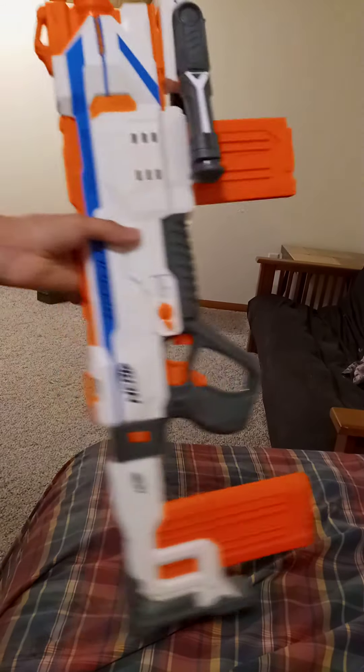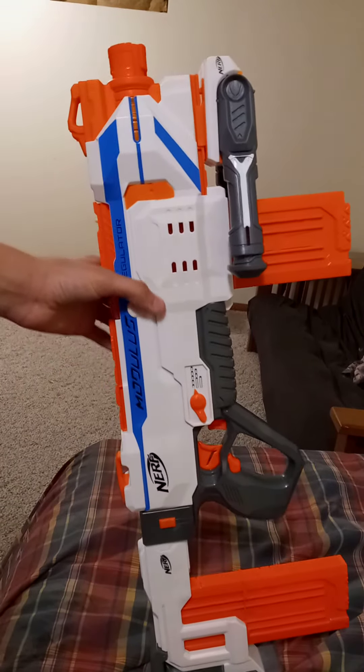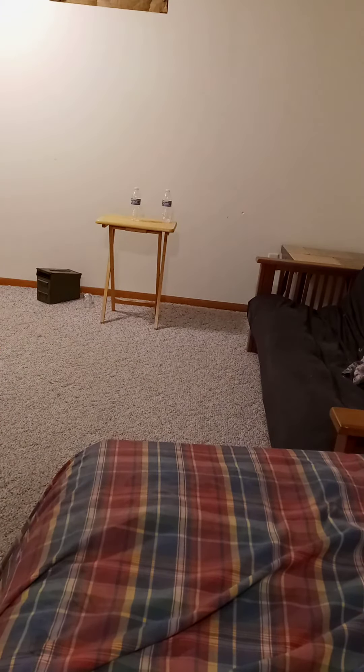Nerf Modulus Regulator. First flywheel — made not too recently, about mid-2010s or whatever.